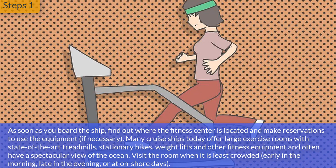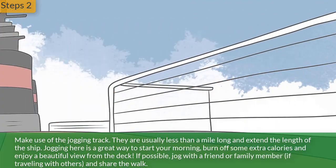Visit the room when it is least crowded — early in the morning, late in the evening, or on shore days. Step 2: Make use of the jogging track. They're usually less than a mile long and extend the length of the ship. Jogging here is a great way to start your morning, burn off some extra calories, and enjoy a beautiful view from the deck.